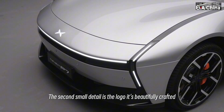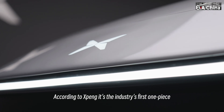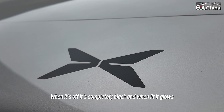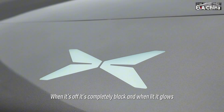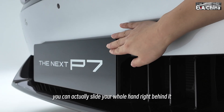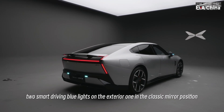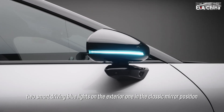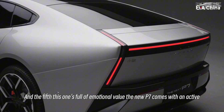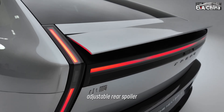The second small detail is the logo. It's beautifully crafted, almost like a piece of art. According to Xpeng, it's the industry's first one-piece flat logo — when it's off it's completely black, and when lit, it glows. The third detail is this floating license plate bracket — you can actually slide your whole hand right behind it. The fourth detail: two smart driving blue lights on the exterior, one in the classic mirror position and another just below the headlamp. And the fifth — this one's full of emotional value — the new P7 comes with an active adjustable rear spoiler.